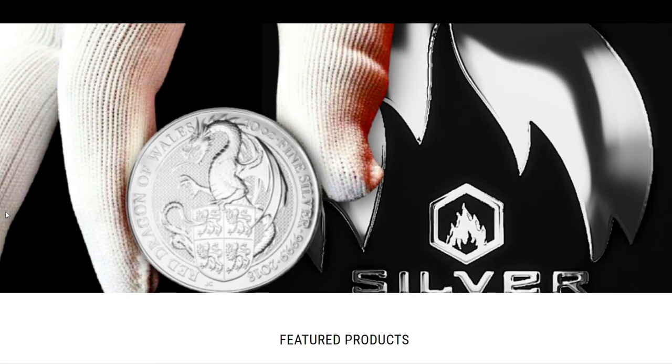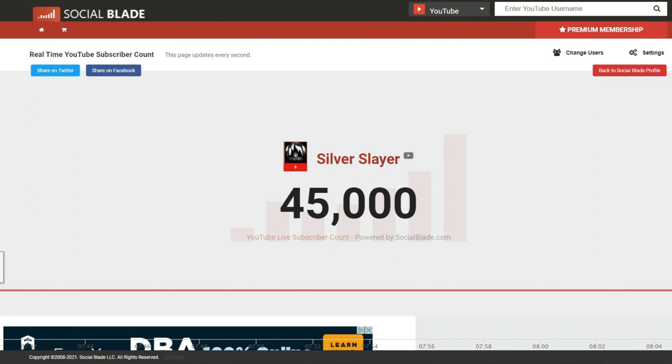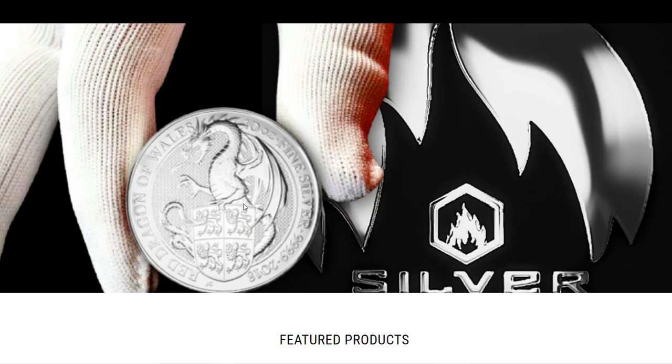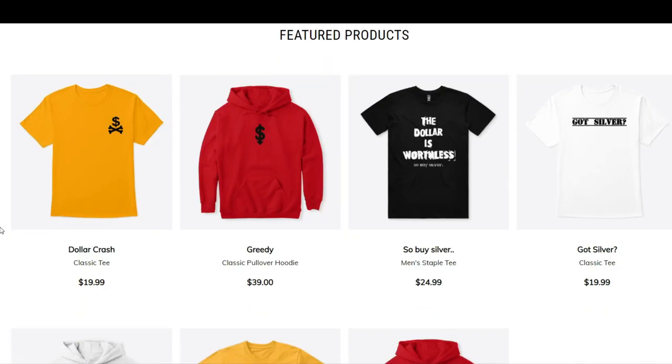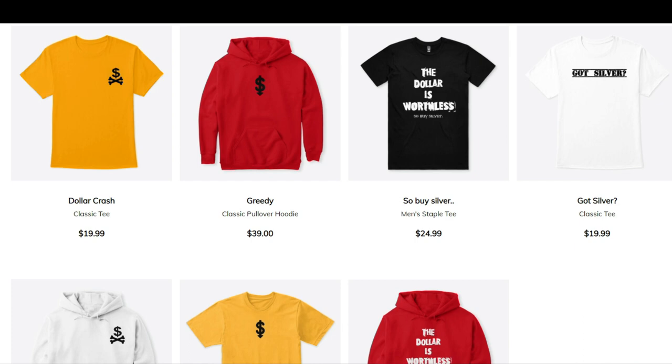I have another announcement to make: we hit 45,000 subscribers, which means I'm doing my 45,000 subscribers silver giveaway. The entry video is going to be posted in the next couple of days, so make sure you're subscribed and stay tuned — you don't want to miss the entry video. Thank you all so much for the insane amount of support on this channel. I'm going to keep putting in the hours of work and insane amount of research to make sure you guys have the most up-to-date information, always keeping you guys in the loop. The link will be in the description if you want to check out or purchase any of these listings. Let's jump into the video.